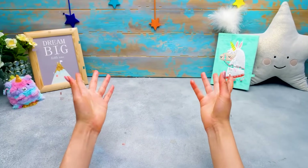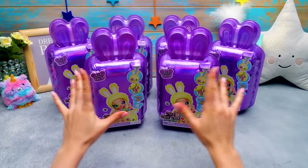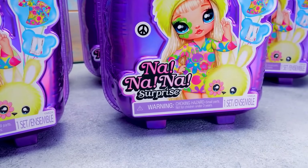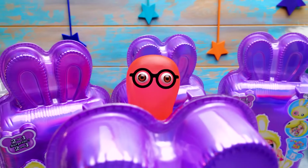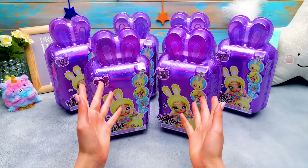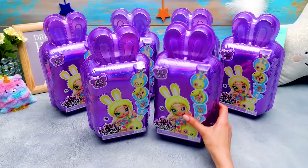Hey, guys! Today we're gonna taste smoothies with Nanana Surprise Series 4! I hope these cuties have good taste, to understand the top quality of my smoothies! Don't worry, they have perfect taste!